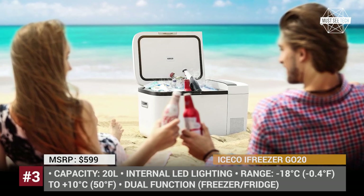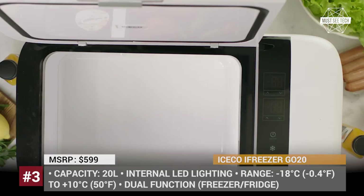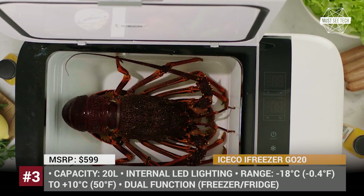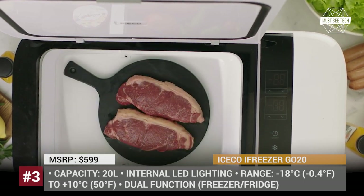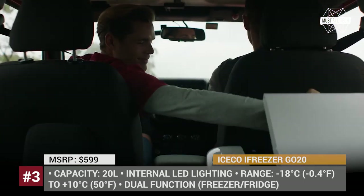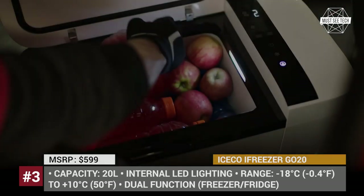In addition, the Eye Freezer comes with car battery protection to make sure it never goes dead, and can be controlled via a mobile application. The Eye Freezer has won an award for its excellent design, which gives it a luxurious high-tech feel. However, the same is true of its price tag.